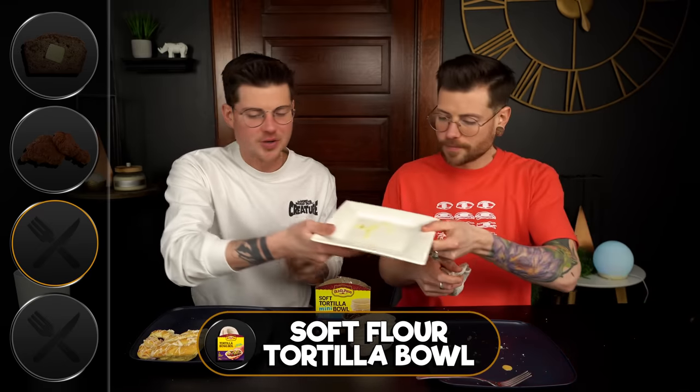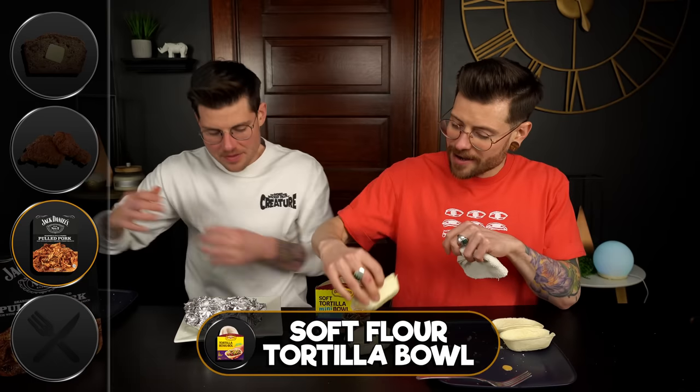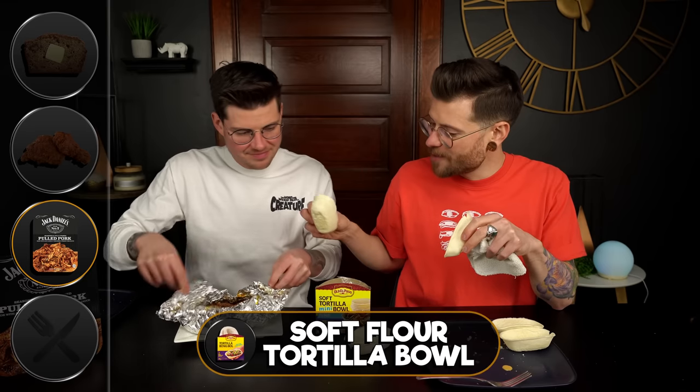What I chose to put inside the tortilla bowl — or tortilla boat, whatever you want to call it — I decided to bring Jack Daniel's pulled pork, barbecue pulled pork, which again I just don't think you probably would have seen coming. No. And we had half of the pack of tortilla boats remaining.